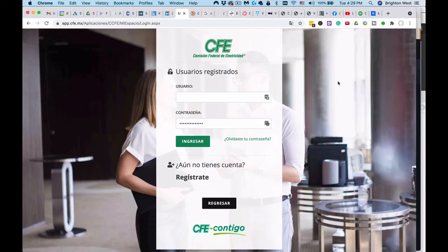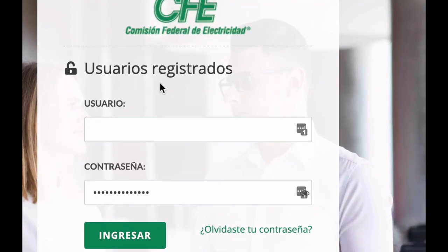You can see here on CFE — the electric utility — the fields for usuario and contraseña. I'll see you in the next video.